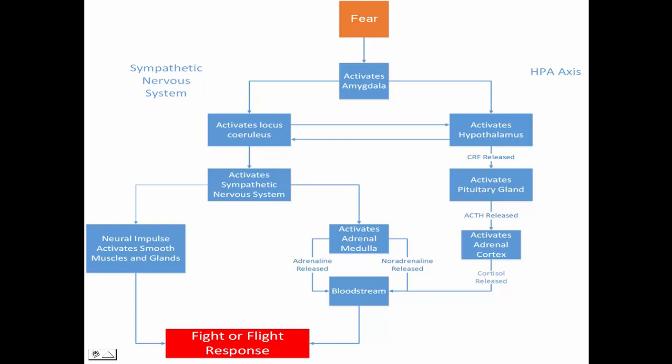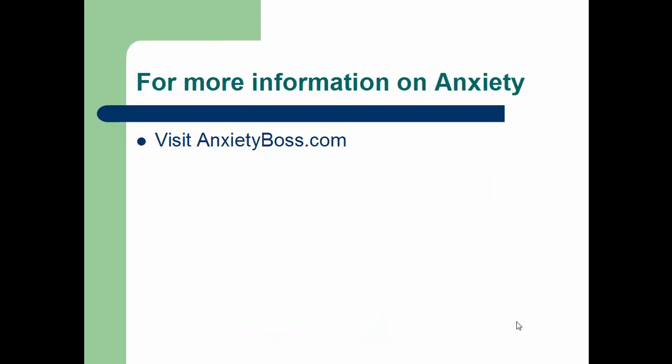So to answer the question, the pathway from which cortisol is released is the hypothalamic pituitary adrenal pathway. For more information on anxiety, please visit anxietyboss.com. I hope this answers your question. Thank you for listening.